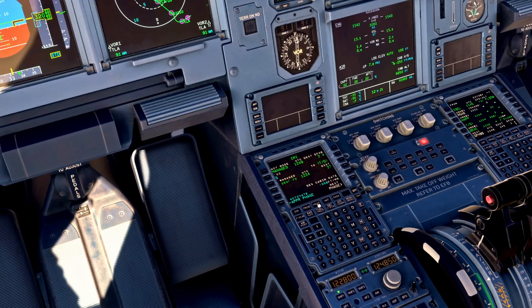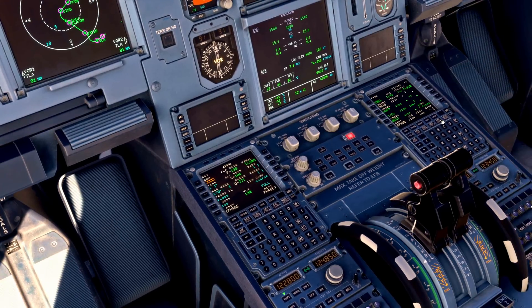Then we come into our performance page. We want to make sure that on the cruise page the cabin rate of descent is at a sensible level — 350 feet per minute is fine. Then we come over to the descent page and check our descent speeds, making sure they're sensible. It's actually quite low, but we do have a lot of speed restrictions on our descent today so I'll leave it. Something like 280 knots would be a recommended target.